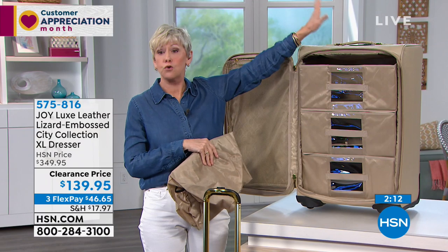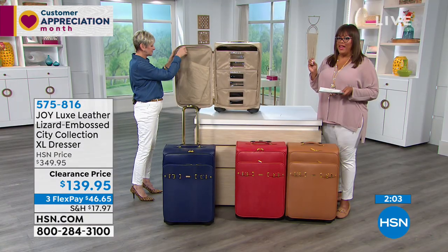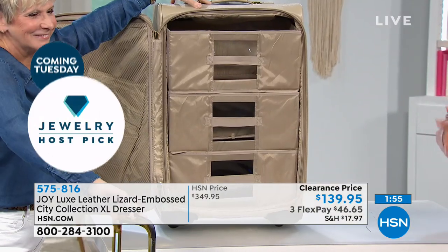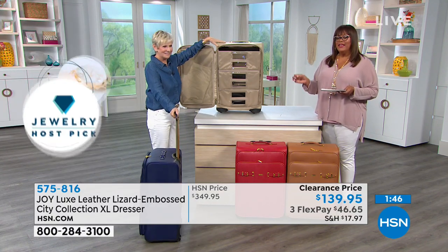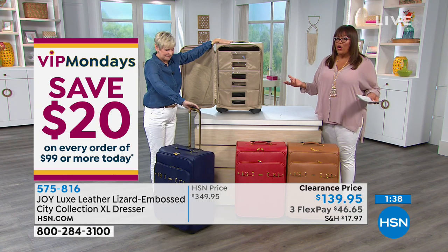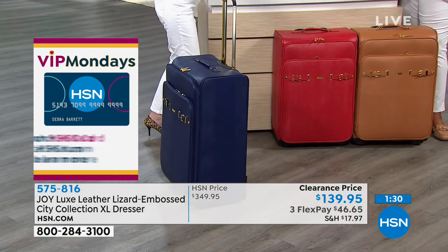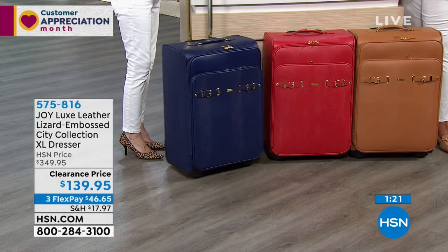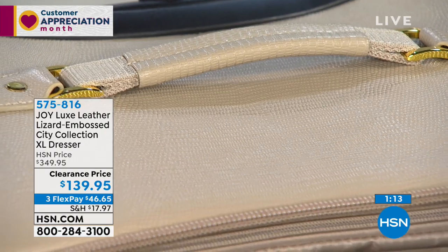Whether it's the carry-on set with the crossbody, or this great big XL dresser — all in leather with beautiful croco embossing — the carry-on and crossbody was $110 off. Add the XL dresser and it's $210 off. Get the whole set for a total savings of about $320 — that's over 60% off. When you invest in great luggage it lasts forever. Joy's quality is impeccable. The lizard embossing really stands out; the colors are to die for.